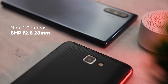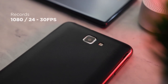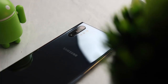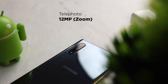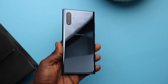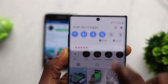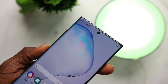Now for the cameras. The Note 1 has a single 8MP rear camera at f/2.6, 28mm wide, with autofocus and flash, recording 1080p at 24 and 30fps, and a 2MP front camera. The Note 10 Plus has a triple rear camera setup: 12MP main shooter with dual aperture, 12MP telephoto, 16MP wide angle, and a time-of-flight sensor for 3D mapping. It shoots 4K at 30 and 60fps with HDR 10+, dual video recording, dual microphones, OIS, EIS, and a 10MP front camera with dual-pixel autofocus capable of 4K at 30fps.